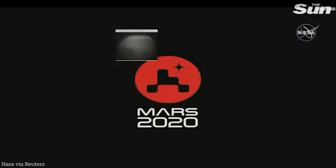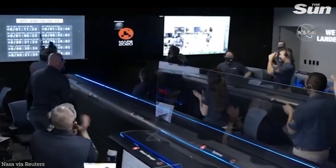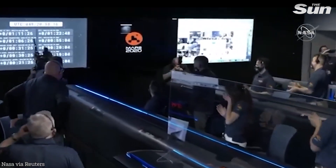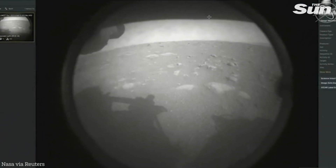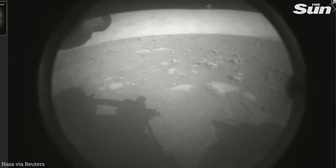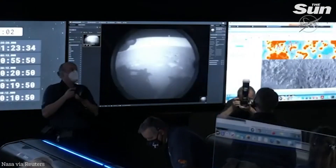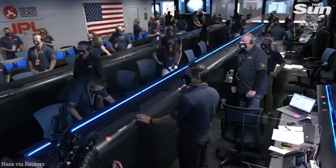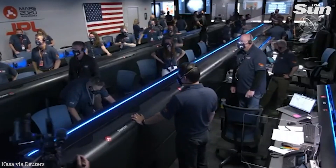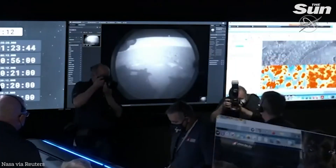It looks like we have some more news in — we are getting the first image. Take a look at the first image. We just put the first image from Perseverance on the surface of Mars. It comes from the engineering cameras, known as the hazard camera. This camera is mainly used to help the rover drive safely around Mars.